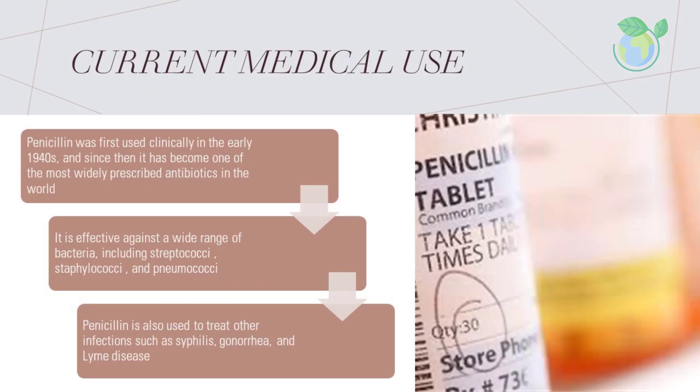Penicillin was first used clinically in the early 1940s, and since then it has become one of the most widely prescribed antibiotics in the world. It is effective against a wide range of bacteria, including streptococci, which cause strep and other infections; staphylococci, which cause skin and wound infections; and pneumococci, which cause pneumonia and meningitis. Penicillin is also used to treat other infections such as syphilis, gonorrhea, and Lyme disease.